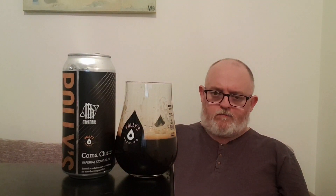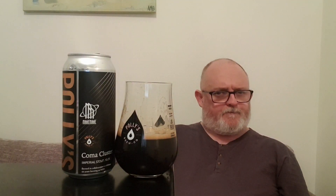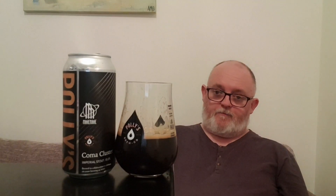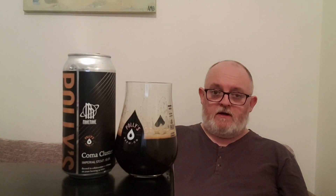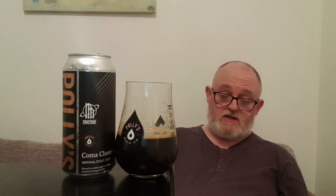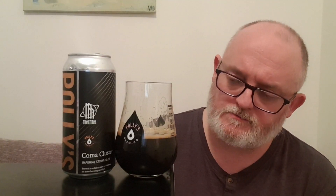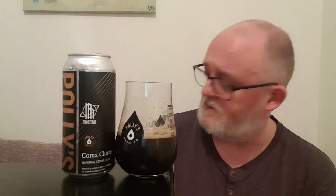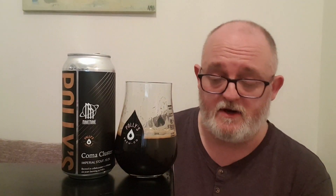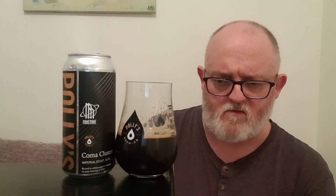Let's go for the carbonation — cheers me dears. That's not what I thought it was going to be. I thought it was going to be thick and heavy and it isn't — it's just not there. Carbonation is nice and light, almost non-existent to be fair. Let's see where this one's going.